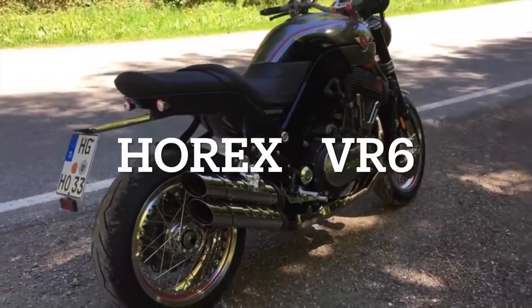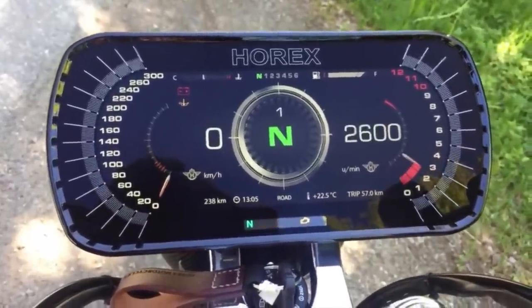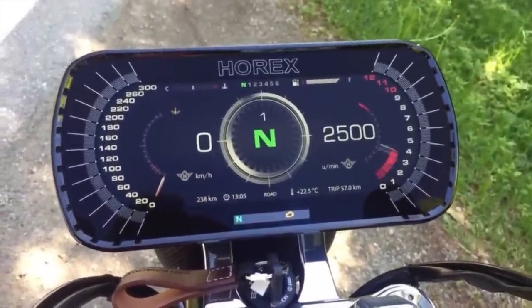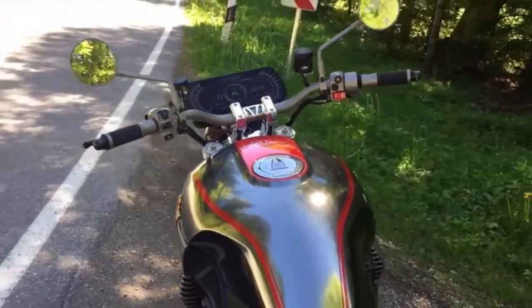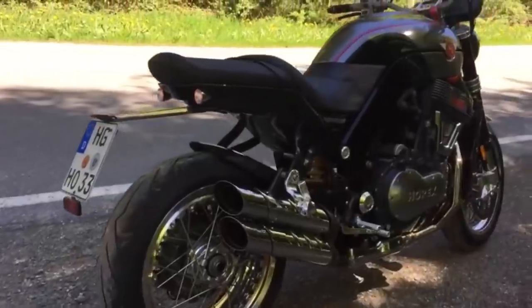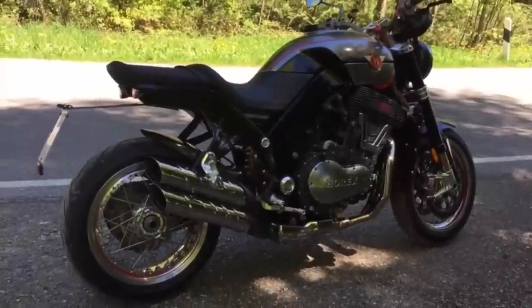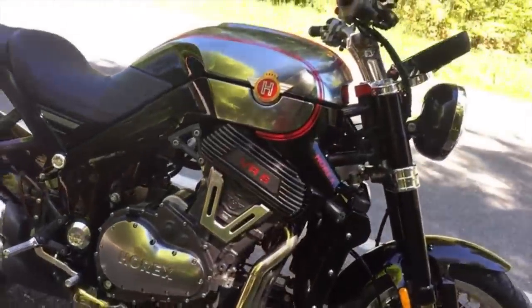The Horex VR6. The Horex Motorcycle Company was founded by Fritz Kleemann in 1923 in Bad Homburg, in the region of Hesse in Germany. Horex built motorcycles with German-made Columbus engines during the 1920s, and in 1925 the two companies were merged. This company would build a reputation for producing high-quality four-stroke motorcycles. So it seems very appropriate that today the company, now based in Augsburg, would produce the VR6. The machine was first shown to the press in 2010, but it would take until 2013 before the first real production bikes would appear on the roads.